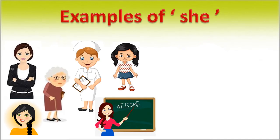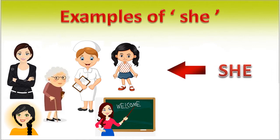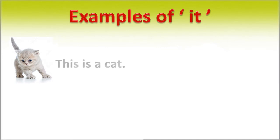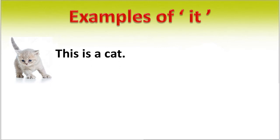For all these persons, we use the pronoun 'she'. Examples of 'it'. This is a cat. It is very cute. In this sentence, in place of 'cat', we use 'it'.